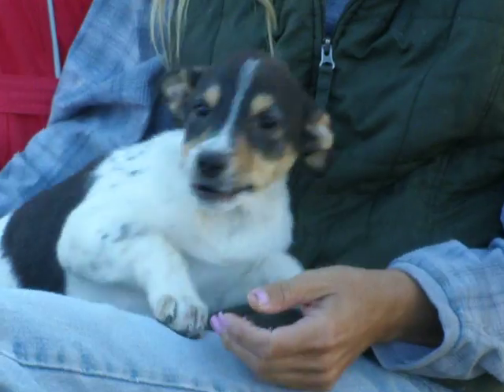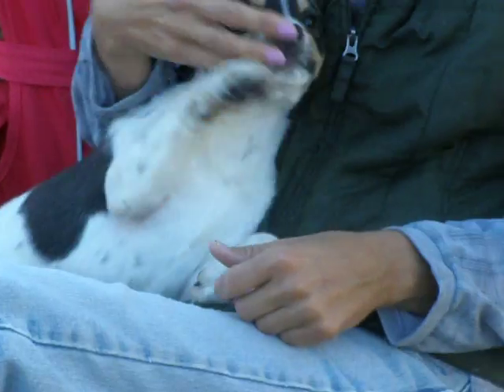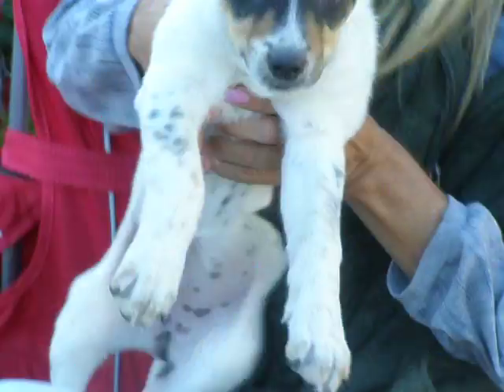She's friendly and outgoing and she's spunky, and unlike her dignified brother who didn't want to move, she's happy to oblige us and move all around, which makes taking pictures very difficult but makes her a good video.